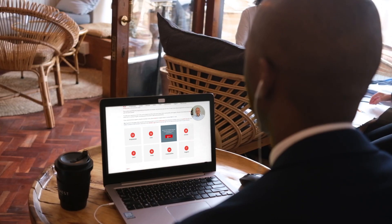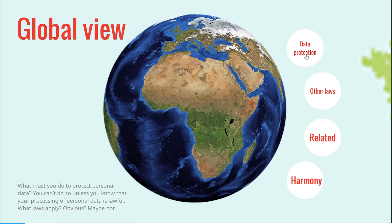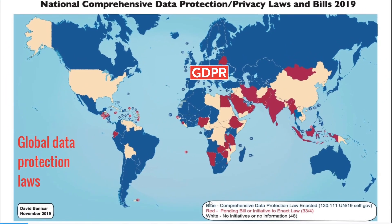Think of the program as your online, one-stop data protection resource, taking you step by step through the process. The program's job is to have you and your organisation understanding and implementing laws like the GDPR, POPEA and the CCPA.